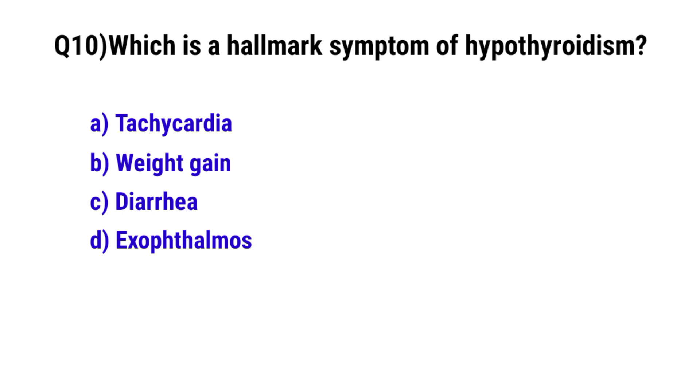Question No. 10: What is the hallmark symptom of hypothyroidism? The correct option is B: Weight gain.